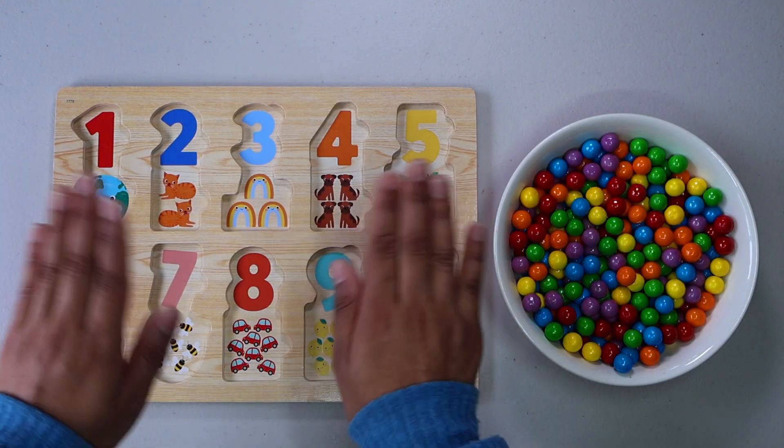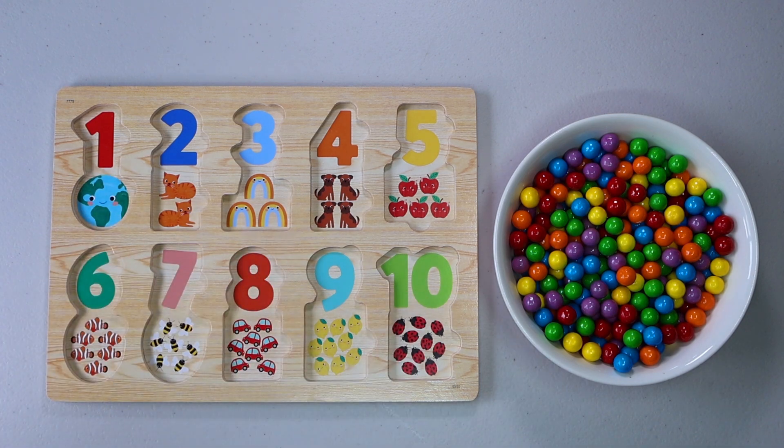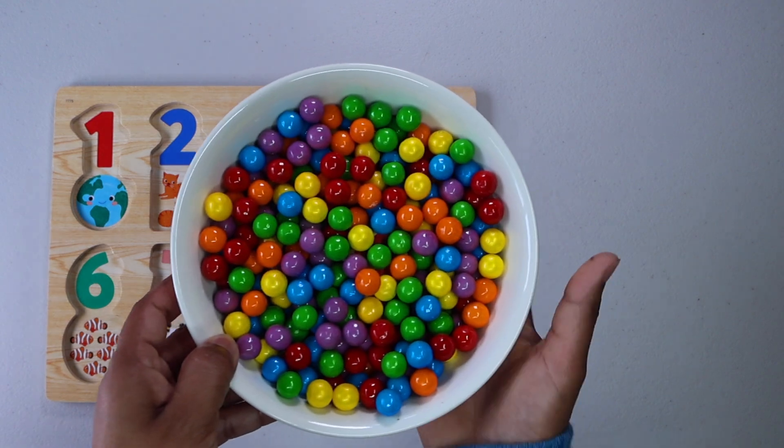Hi, early learners. Let's learn about numbers from 1 to 10. Let's check what do we have in these colourful gumballs.